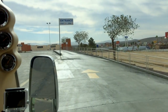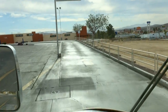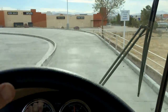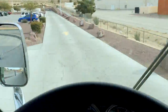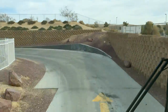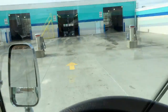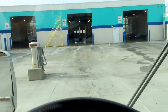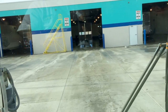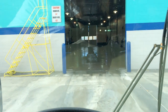Our very first experience was with Blue Beacon, which we knew specifically handles RVs as well as trucks. We'd read about other RVers who used them routinely and only heard good things. This was an especially large location with a very long entrance drive to handle lots of vehicles and multiple wash bays. We lucked out that day since there wasn't anyone else in line, so we got right in without waiting. That's not always the case, especially in heavily traveled areas.